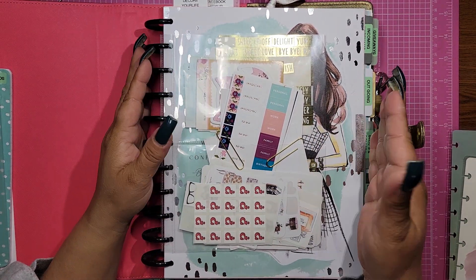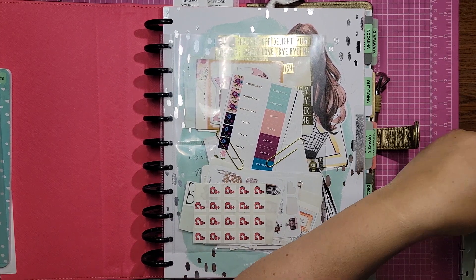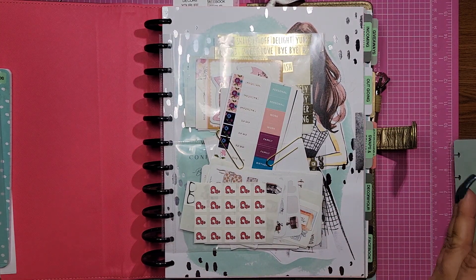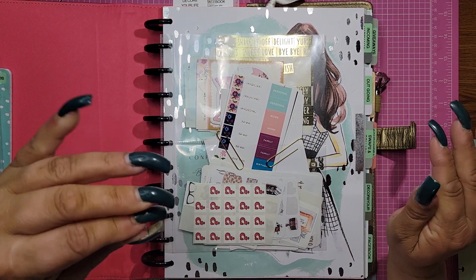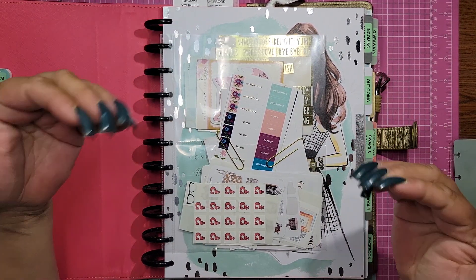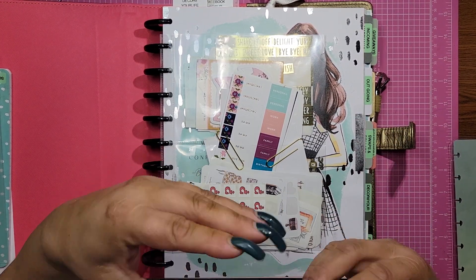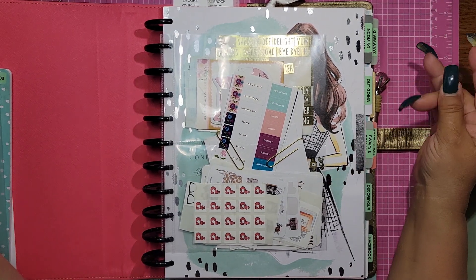And if you want to know the difference between the large and the classic, here it is — this one is the classic and this one is the large, the Big Happy Planner as they call it. So I took the cover off. The planner colors are basically gold and greens. I know a lot of you are laughing because you know how I am, but I am a person who needs to match. It needs to be somehow coordinating, because if not, my OCD kicks in and just forget about it.